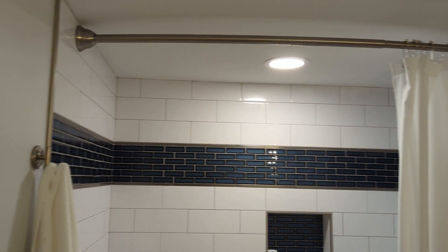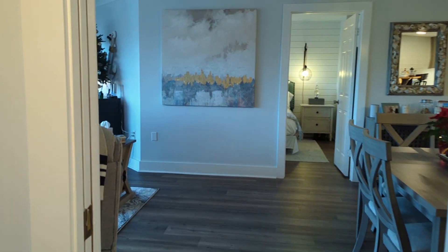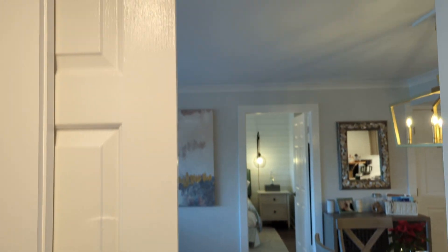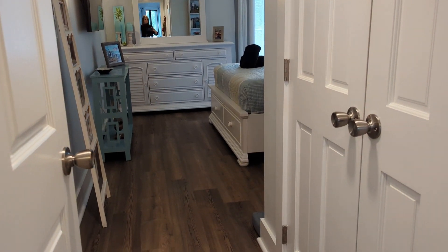It looks like their shower curtain fell down, but super cute — the bath in here. This is a pocket door that does give you privacy from the rest of the property if needed, if you have young kids that you want to keep the noise down.